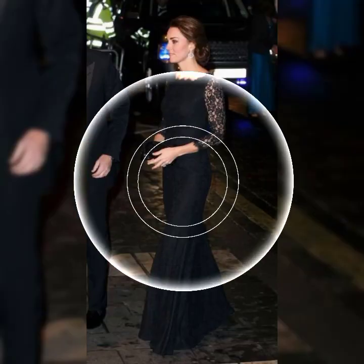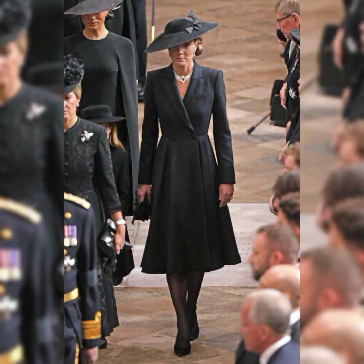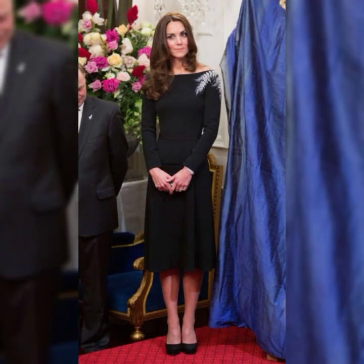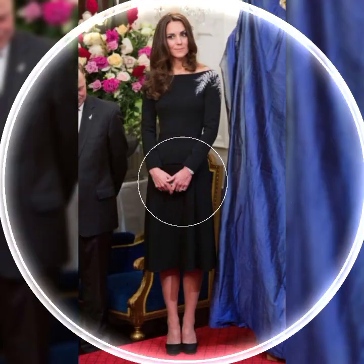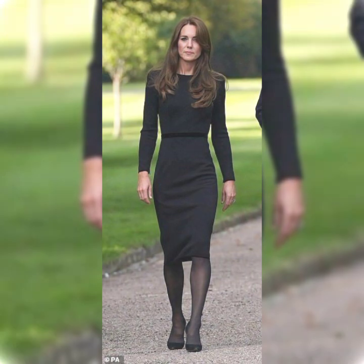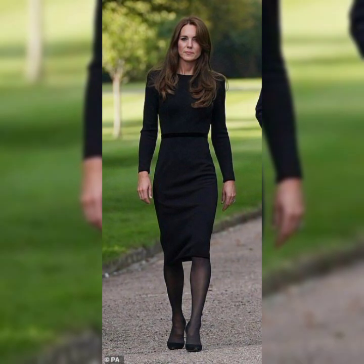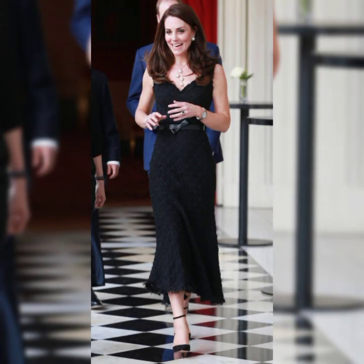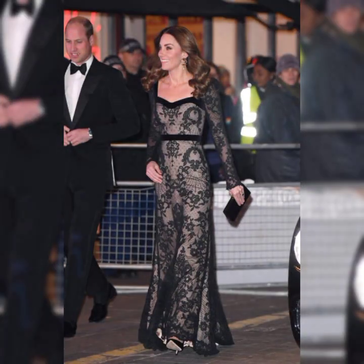Guys, beautiful and different design ideas in this video. I will show you friends different and beautiful designs. I will show you different and beautiful design ideas, so guys enjoy.